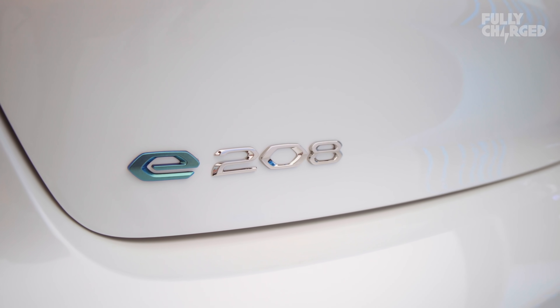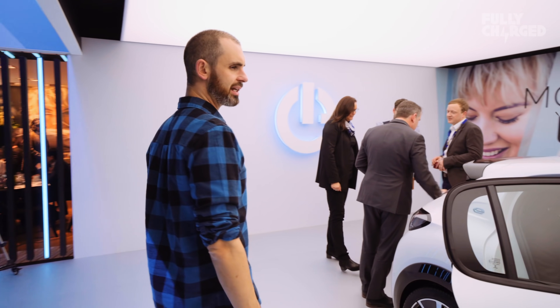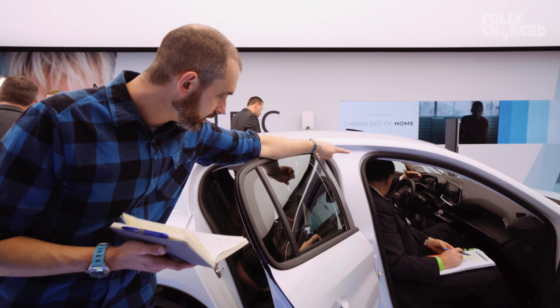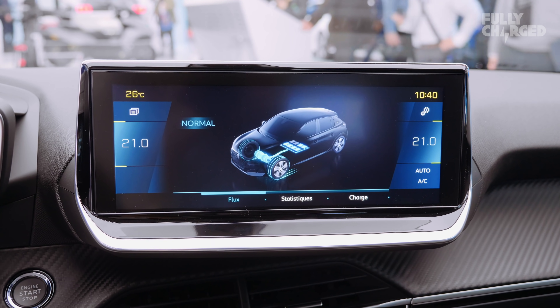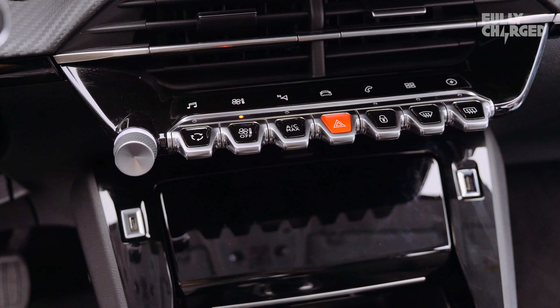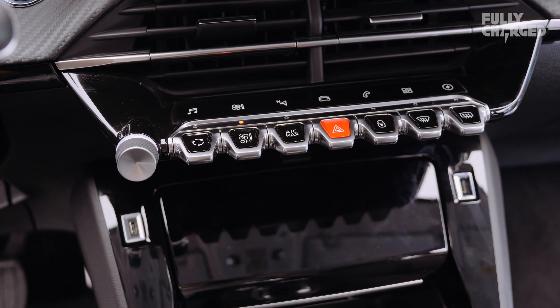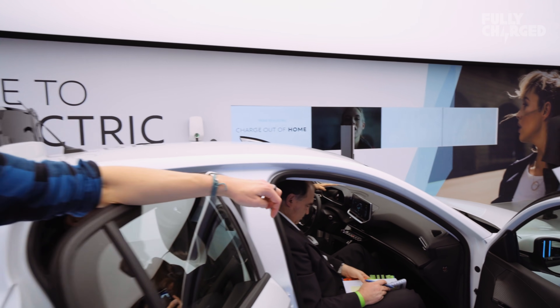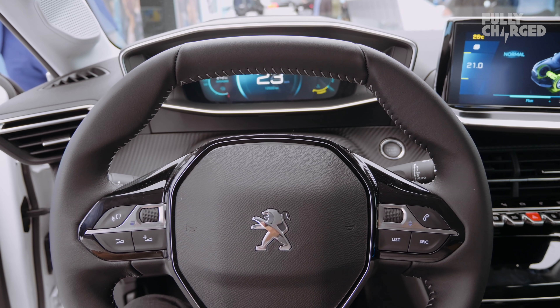Lots of middle-aged suited men enjoying the faux carbon dashboard and the touchscreen that you can see there — sort of propped up like an iPad — which a lot of these manufacturers seem to love. Peugeot pride themselves on having a small steering wheel as well. They're going in for the small steering wheel because it allegedly makes the car feel better.